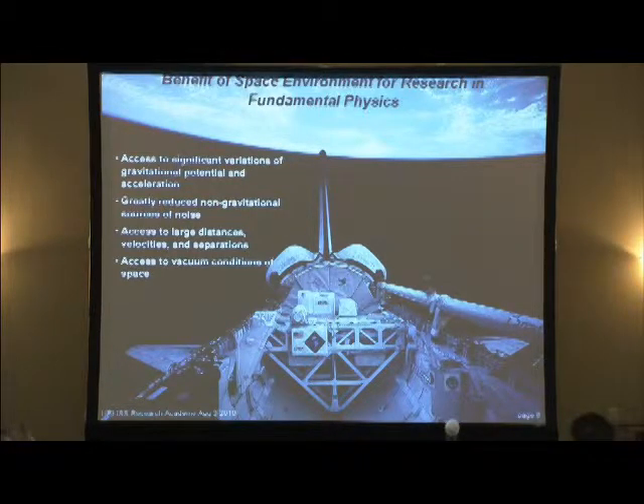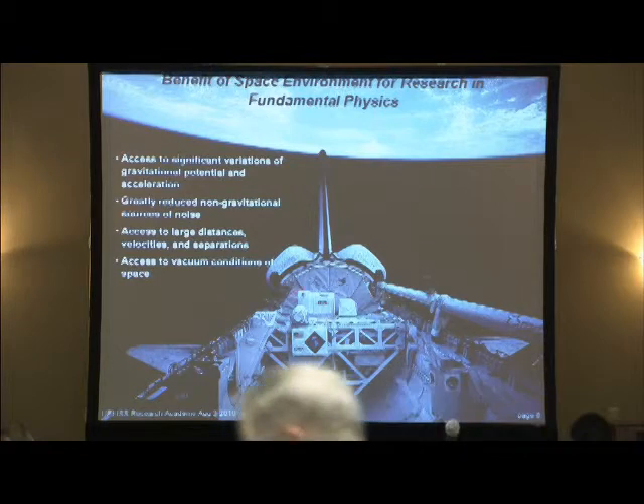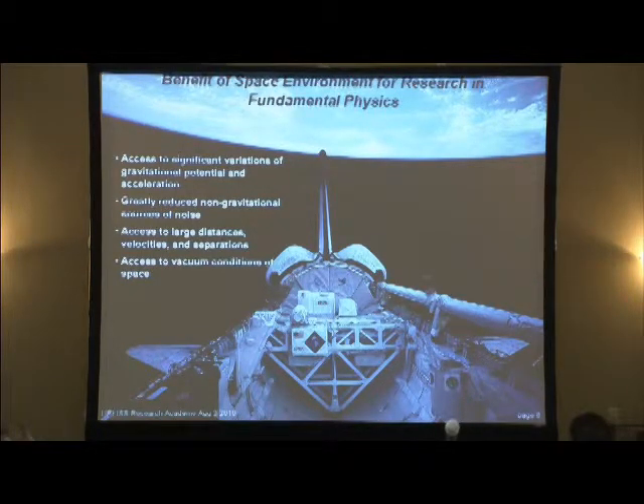What are some of the benefits of doing experiments in space? Shown here is an experiment we did in the mid-1980s called the Lambda Point Experiment, which flew on the cargo bay of the space shuttle. In space, we have access to significant variations in the gravitational potential and other accelerations, a greatly reduced non-gravitational noise environment, access to very large distances, large velocities, large separations between test masses, and access to the vacuum conditions of space. These are the unique benefits for fundamental physics experiments.